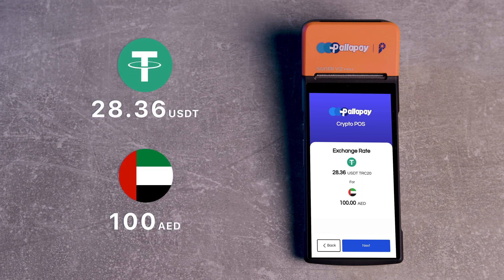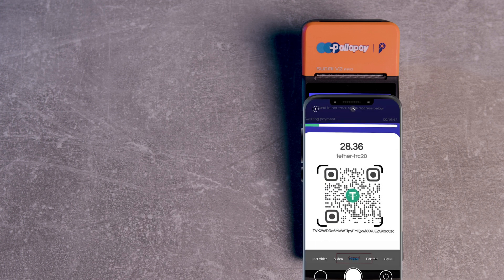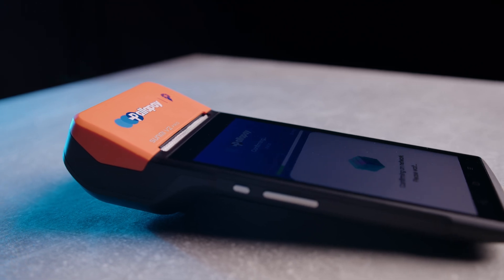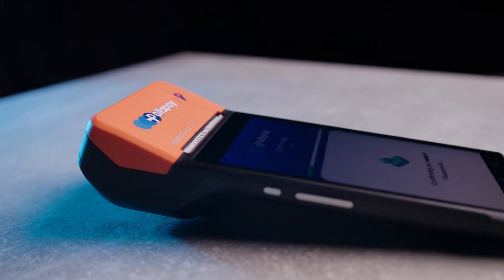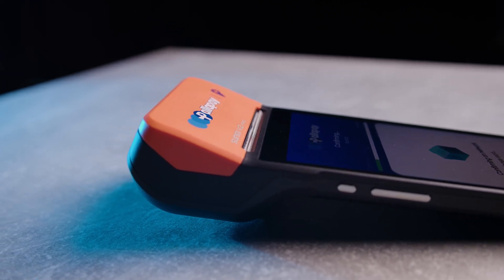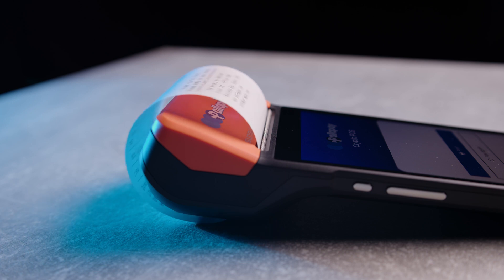The next window shows the amount of USDT that needs to be paid. Press next and a QR code will be generated. The customer scans the QR code and sends USDT from any wallet to complete the payment. As soon as the system detects the payment, the display changes from awaiting payment to confirming on network. After confirmation is done, the receipt will be printed for the customer and the merchant.